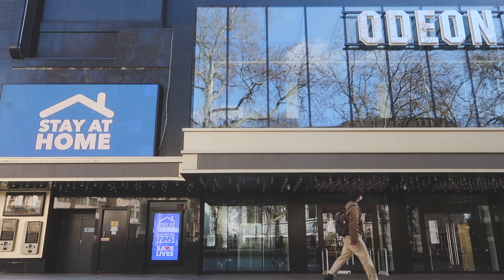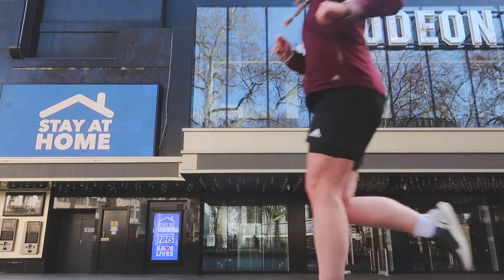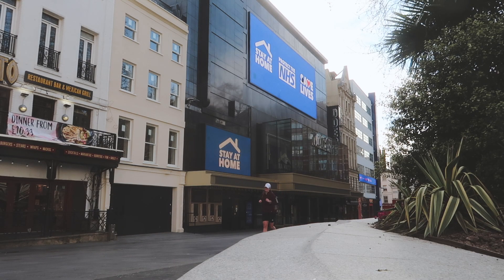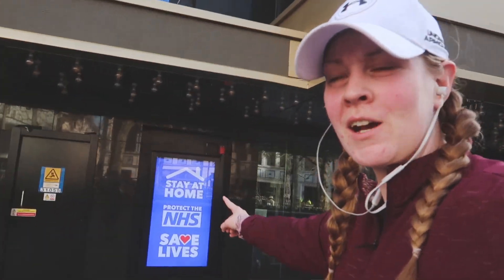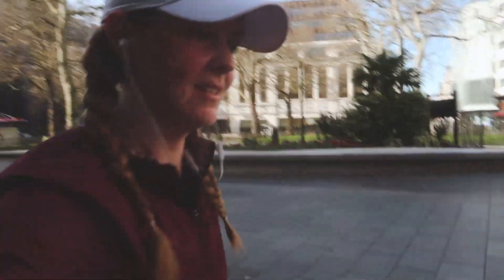I think I had too much breakfast this morning because I'm really full. Stay home, protect the NHS, save lives — go running, yeah. That's Leicester Square done, now to Covent Garden. Slowly dying. Popular Instagram spot and no one here.